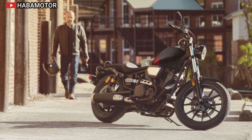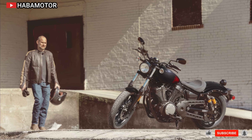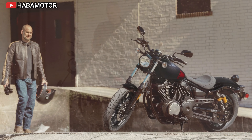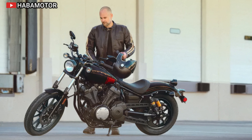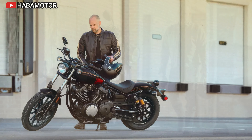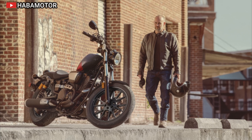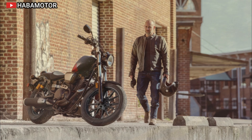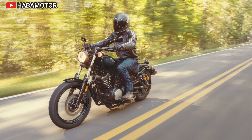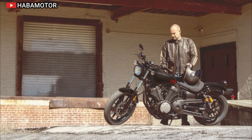The Yamaha Bolt R-Spec is a versatile and reliable cruiser with a 942 cubic centimeter V-twin engine. Its minimalist design, combined with a comfortable ride and solid build quality, makes it a great option for those looking for a dependable bike. The Bolt R-Spec is also known for its easy maintenance and long-lasting performance.